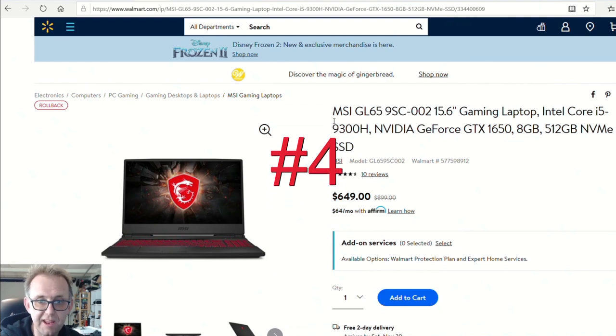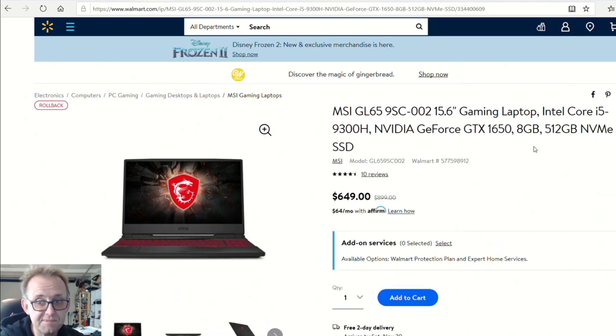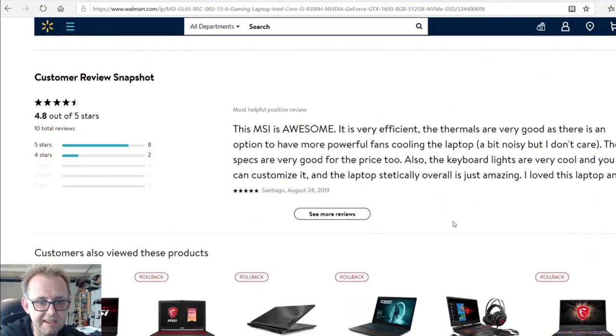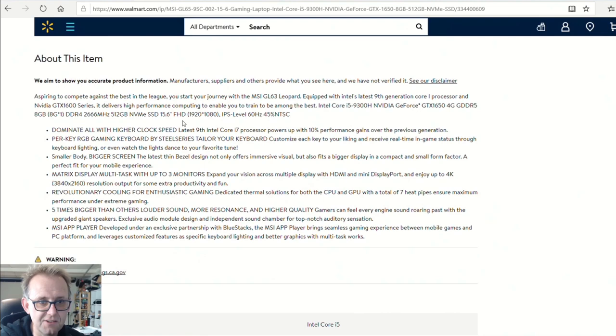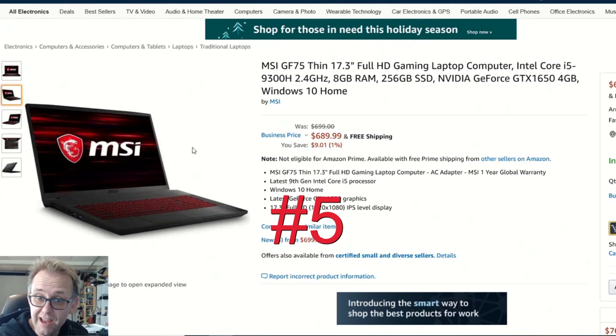Over to Walmart, the MSI GL659SC — compared to the Newegg one that had an RGB keyboard, this one is red only. It's a GTX 1650, single channel 8 gigabytes of RAM, 512 gigabyte SSD, i5-9300H with the GTX 1650 for $649. I think that is a reasonable deal. Walmart doesn't give much detail but it is a 60Hz IPS panel, so it's not the best panel, but it's budget.